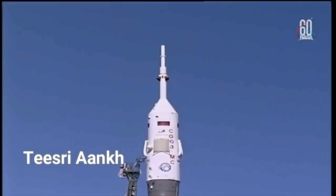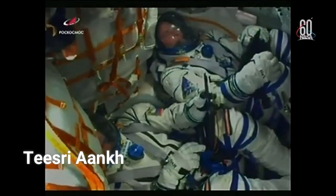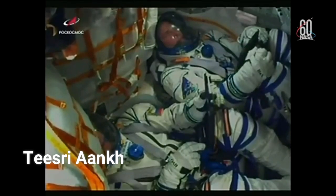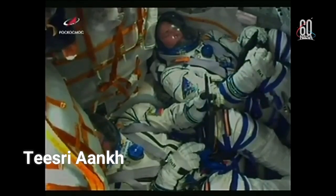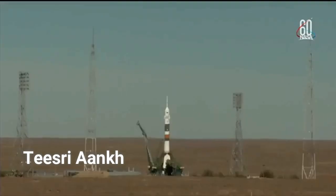And now just one minute to go. Soyuz now on internal power. Vehicle to internal power. First umbilical tower there separating from the booster.